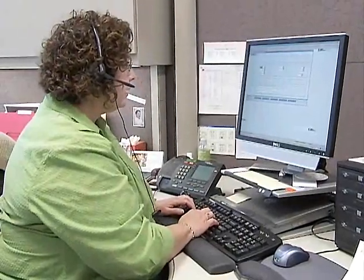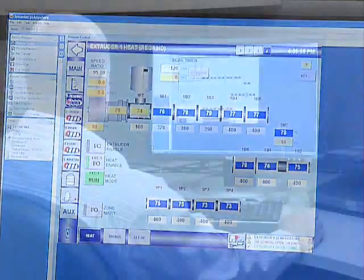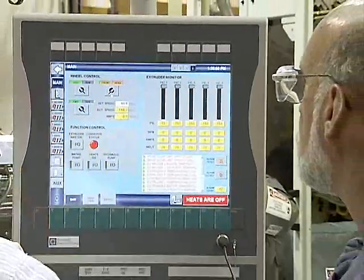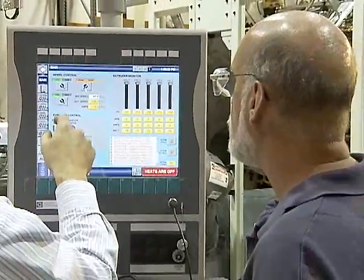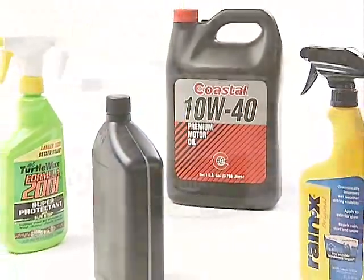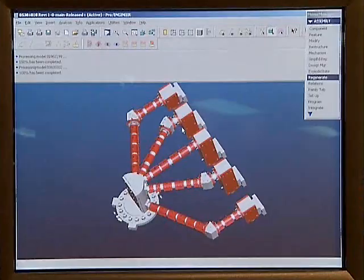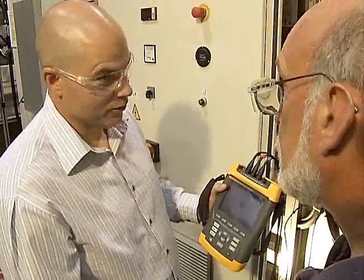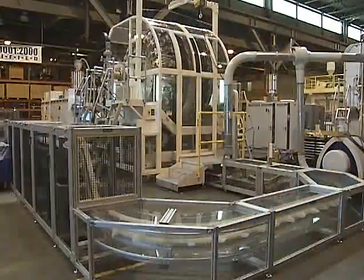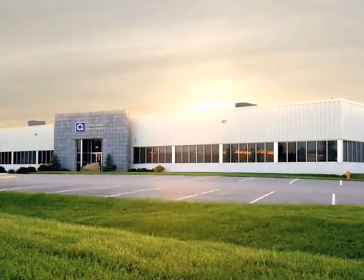Graham has built a support network available around the clock, from service to spare parts to operator training. This team of experienced field engineers and technicians is ready to respond on-site with whatever customers require. There is a recognizable pattern to the innovation that is taking shape throughout the world of plastics — it's by design, by expertise, and by effort: the effort of the industry's leading provider of turnkey blow molding systems and solutions, Graham Engineering Corporation.